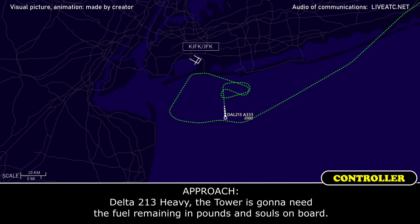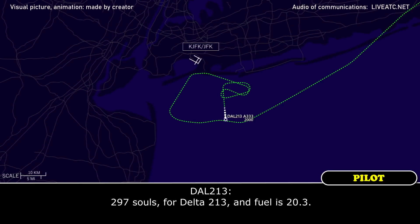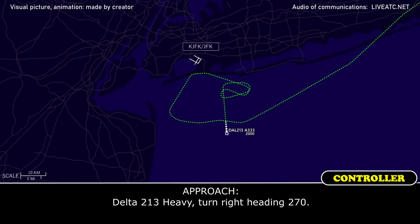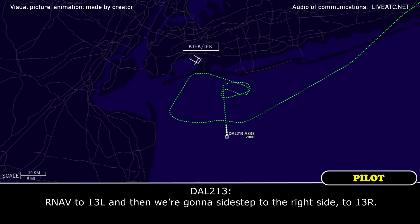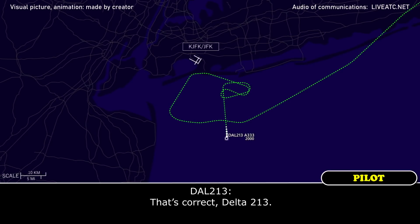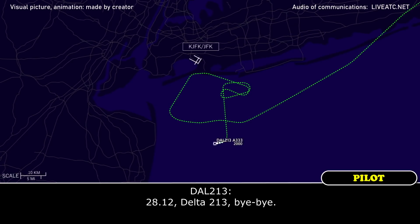Delta 213 Heavy, the tower is going to need the fuel remaining in pounds and souls on board. 297 souls for Delta 213 and fuel is 20.3. 20,300 pounds, Delta 213 — thank you. Delta 213 Heavy, turn right heading 270. Right turn 270, Delta 213. Delta 213 Heavy, just to confirm — what's the approach you want to do again? RNAV to 13 left and then sidestep to 13 right. Delta 213 Heavy, okay — so the RNAV ZUL to runway 13 left with a sidestep to 13 right. That's correct, Delta 213. Delta 213 Heavy, approach 128.12. 128.12, Delta 213, bye-bye.